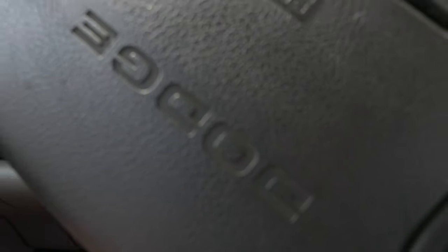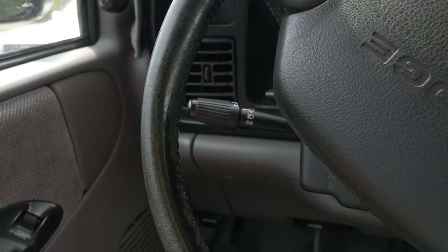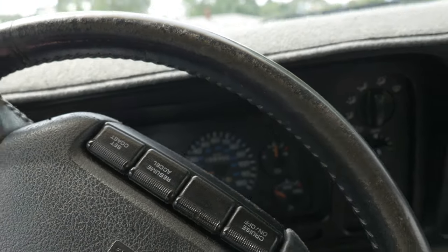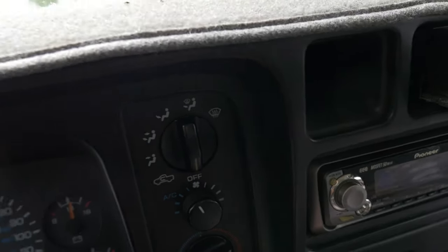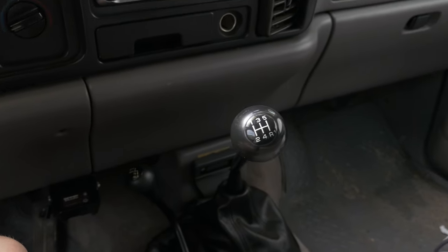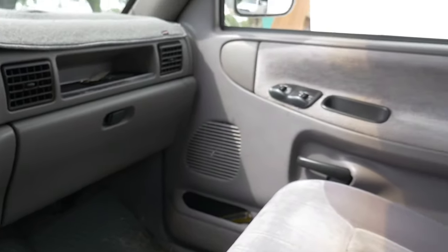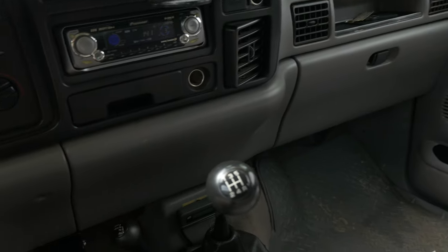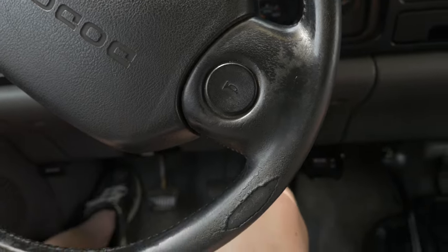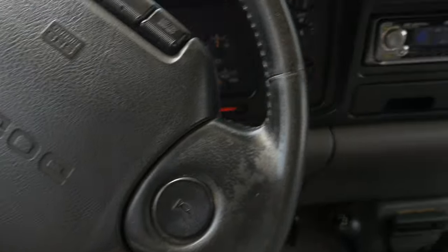I've not been driving it like daily or anything recently because I just haven't felt like it. It's got low mileage — it's got 134,000 miles. Nothing else really exciting at all. I don't even have the emergency brake on — that just barely works. I need to fix that at some point.